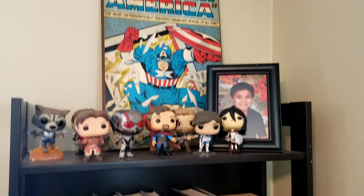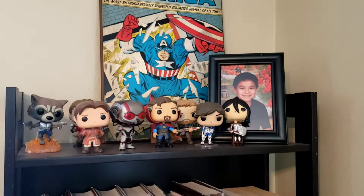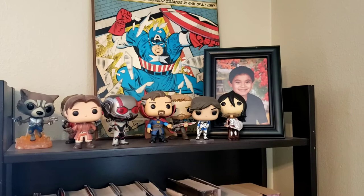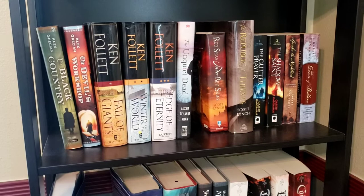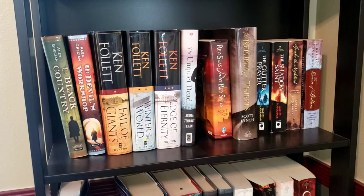The next shelf has my Marvel collection of Pops, and then my Sarah Ryder and Hawk pop figures next to them. On the first sub-shelf you'll see that one book is missing from the first series — that's because it was over on my To Be Read very soon pile.